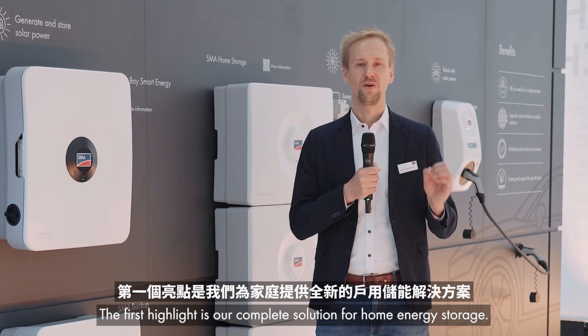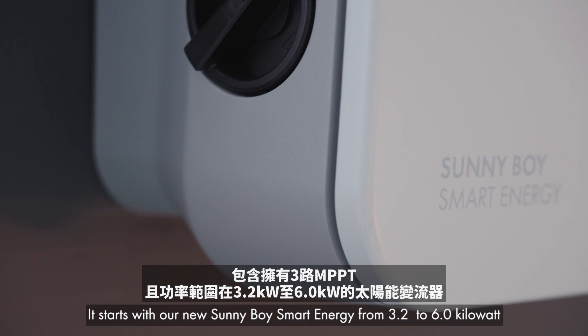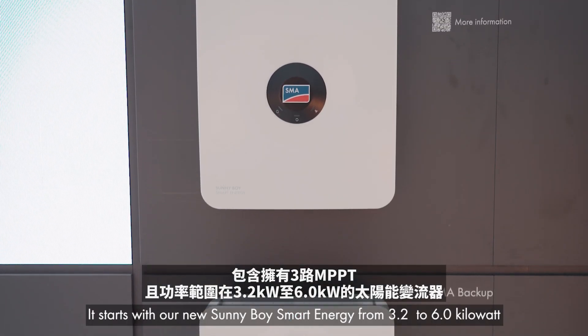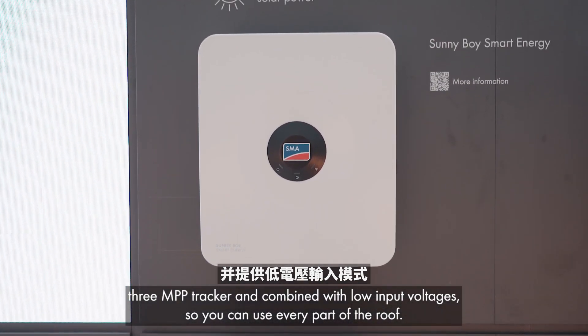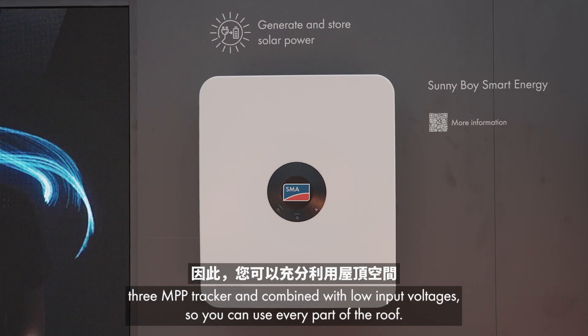The first highlight is our complete solution for a home energy storage. It starts with our new Sunny Boy Smart Energy from 3.6 to 6 kilowatt, with 3 MPP trackers and combined with low input voltage, so you can use every part of the roof.